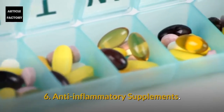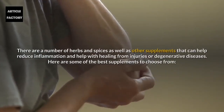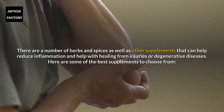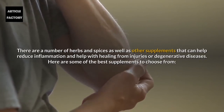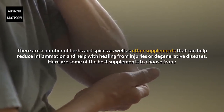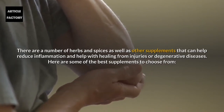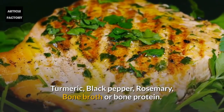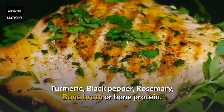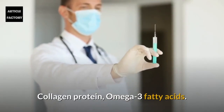Number 6: Anti-inflammatory supplements. There are a number of herbs and spices as well as other supplements that can help reduce inflammation and help with healing from injuries or degenerative diseases. Here are some of the best supplements to choose from: turmeric, black pepper, rosemary, bone broth or bone protein, collagen protein, and omega-3 fatty acids.